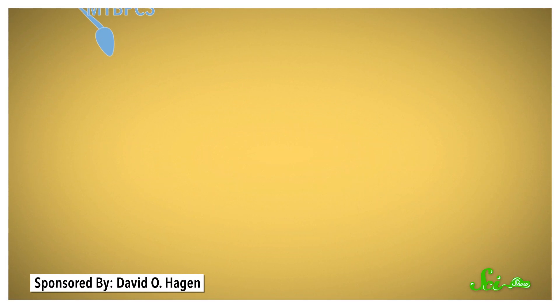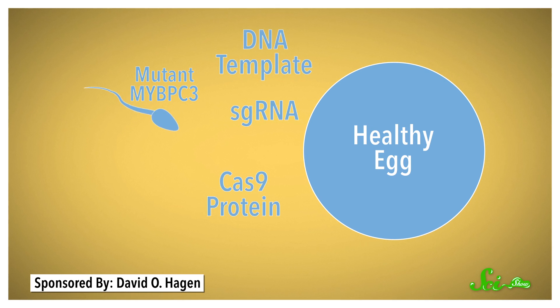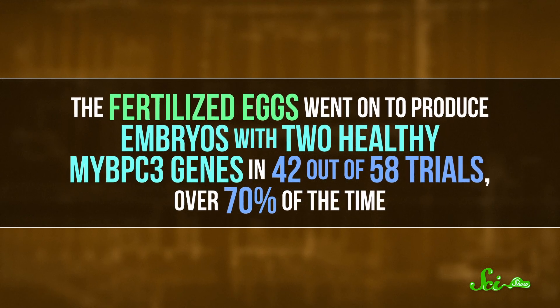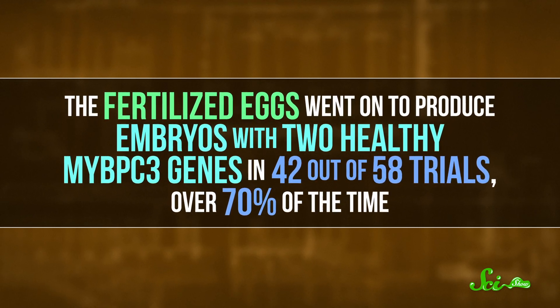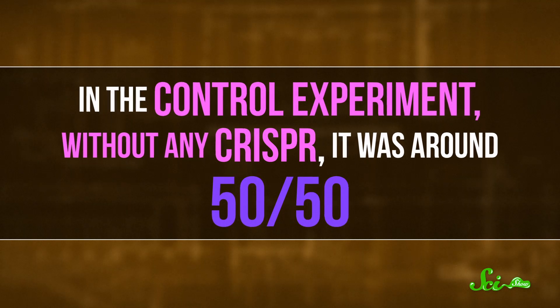For their experiment, they got sperm from a man with a mutant MYBPC3 gene and eggs from several healthy women with no mutant genes. They injected the sperm and the Cas9 protein with its guide RNA directly into the eggs, along with a single-stranded DNA template for a healthy version of the gene. Their goal was to get Cas9 to slice out copies of the mutant gene and repair it with a healthy gene instead. The fertilized eggs went on to produce embryos with two healthy MYBPC3 genes in 42 out of 58 trials — over 70% of the time. In the control experiment without any CRISPR, it was around 50-50, which is expected since the man had one mutant copy and one normal copy, so half his sperm carried the mutant gene.